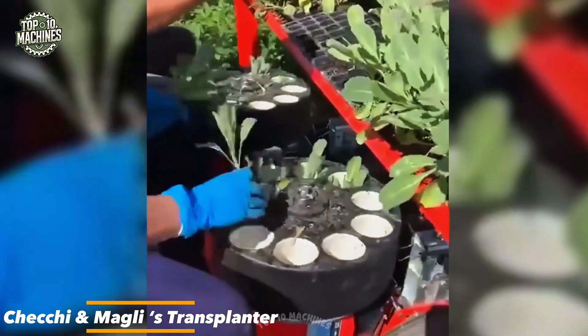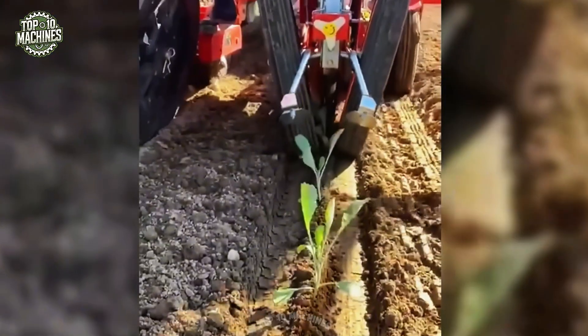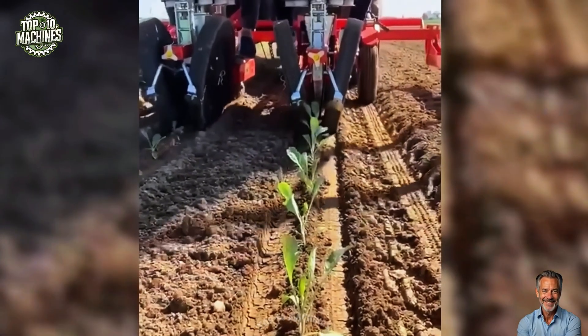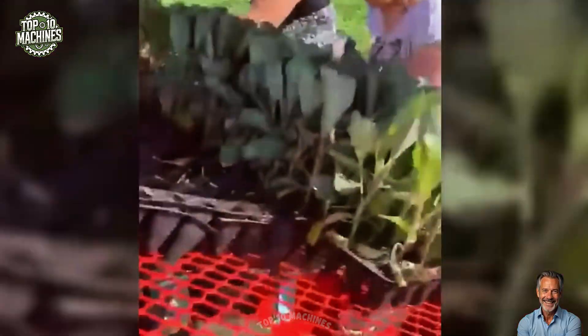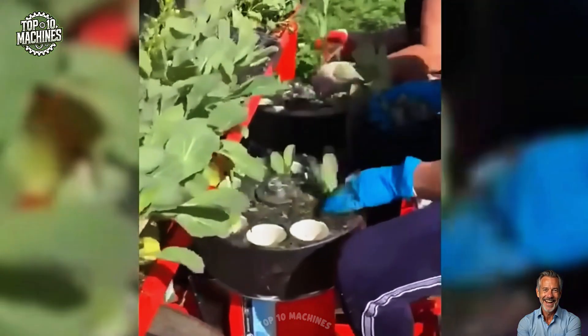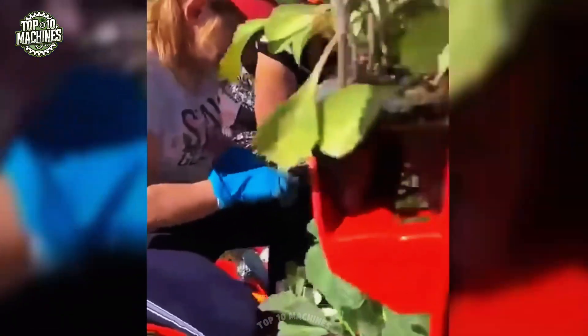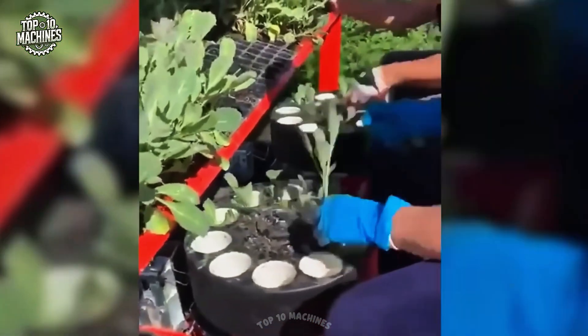In Poland, cabbage seedlings are being planted with impressive accuracy thanks to a transplanter from Czechie Magli, an Italian manufacturer known for precision ag equipment. This machine handles a range of vegetables including cabbage with care and consistency. It lifts seedlings from trays and places them neatly into the soil, ensuring their healthy development. With the ability to transplant up to 5,500 seedlings per hour, it's a game changer for boosting productivity on large farms.